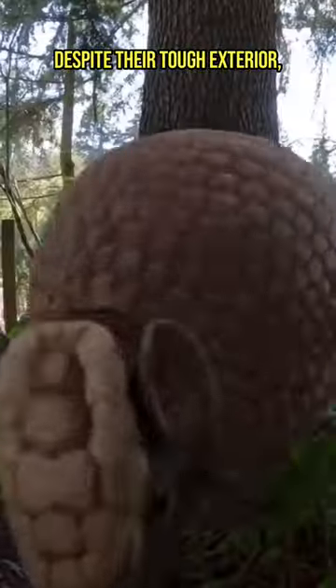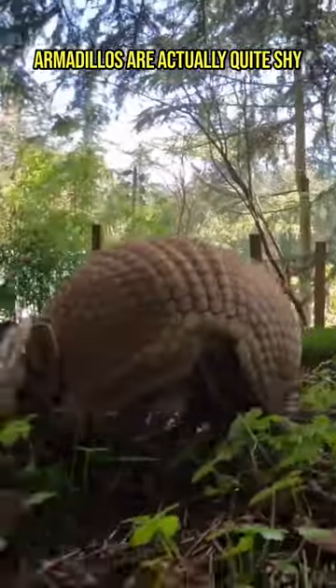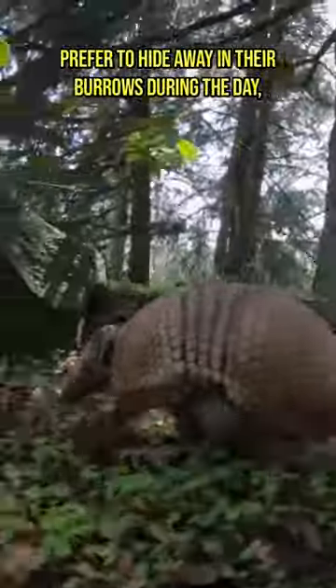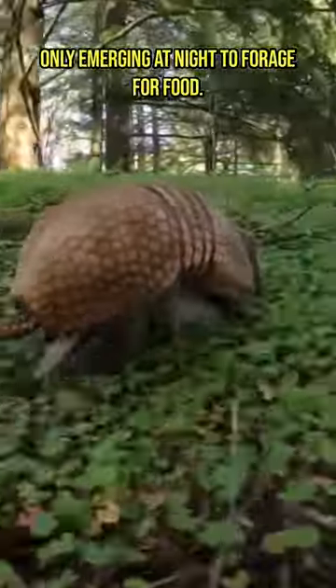Despite their tough exterior, armadillos are actually quite shy and prefer to hide away in their burrows during the day, only emerging at night to forage for food.